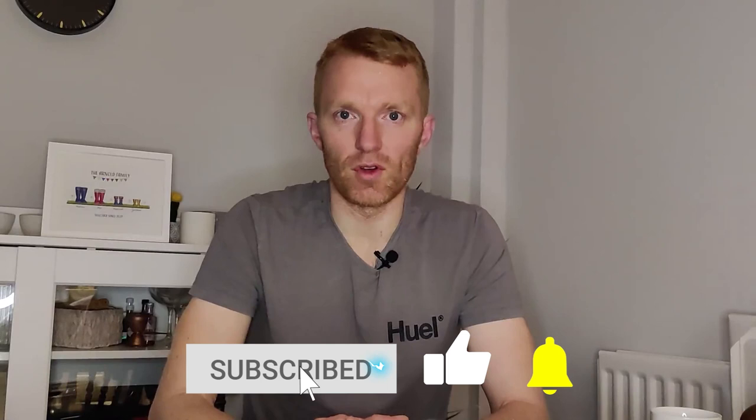You've been watching Diligent Dad. I'm Andrew. Hit subscribe and the bell icon — you'll be notified when I'm dropping new videos twice a week. Thank you so much for watching and see you again soon.